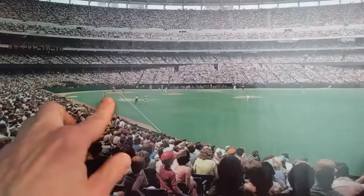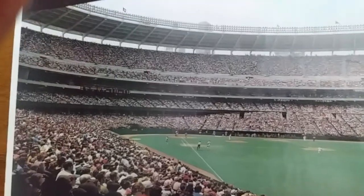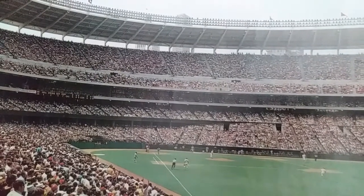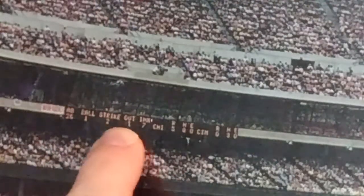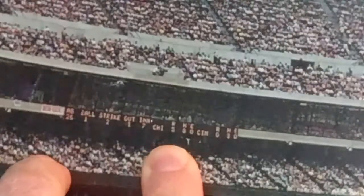Perez left Cincinnati after that second World Series championship in '76. You can see some gray road uniforms — you think maybe Cubs or something — and luckily we have a scoreboard to help us out. At bat is number 26 with a one-and-two count, one out in the seventh inning. It's the Cubs against the Reds, and the Cubs are up five to nothing in the seventh inning.